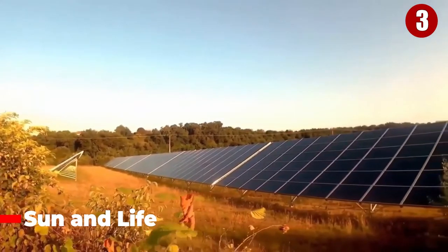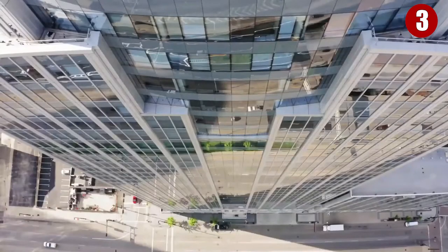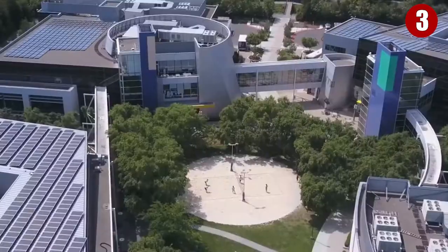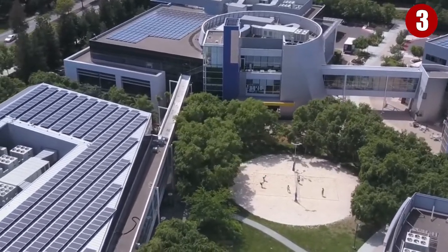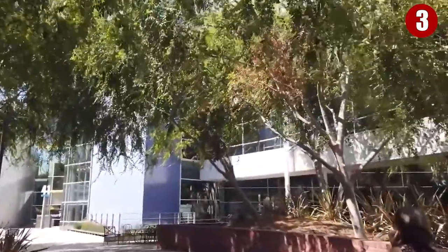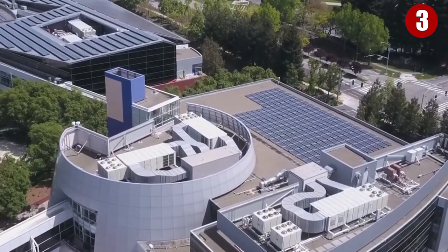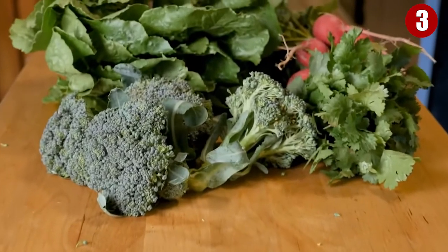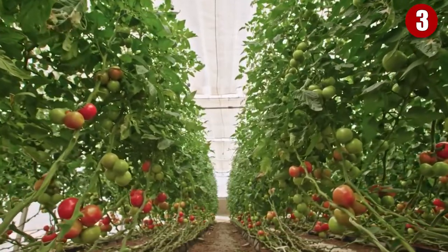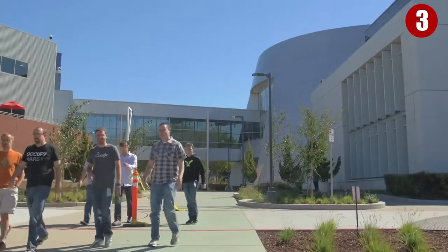Number 3 – Sun and Life. Because of the Googleplex's size, you'd expect massive energy consumption — and it does consume a lot, there's no hiding that. However, Google takes care of at least some of its power needs by using solar panels on the roof, making them a greener company. It's not fully solar powered, but it's a good step in the right direction. Furthermore, they grow their own plants and fruit in large quantities on the grounds — gardens that also serve as a relaxing place for employees to walk through.